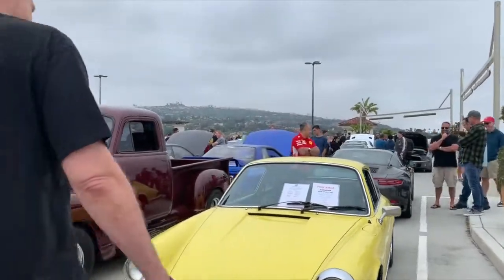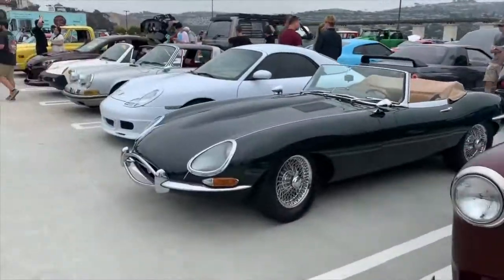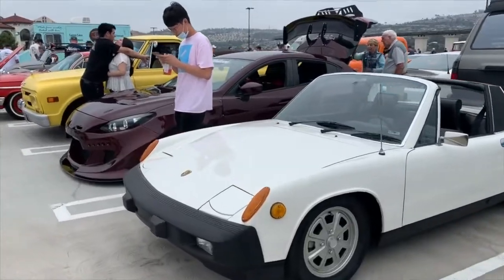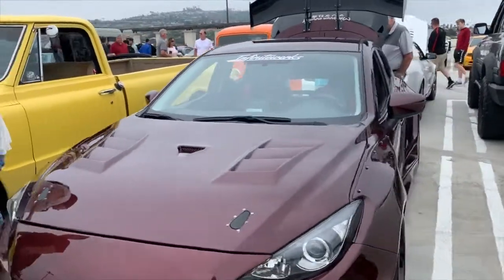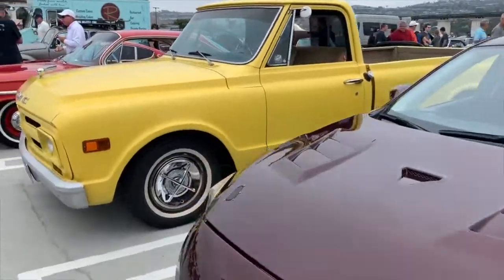Porsche, Chevy truck, E-Type Jag, Porsche. Great little old Targa there — look at those spotlights along there, very cool. Porsche — interesting, a lot of bolts and stuff on this thing, white body kit and everything. Somebody's put a lot of work, time, effort and money into that.